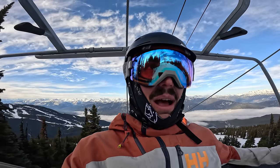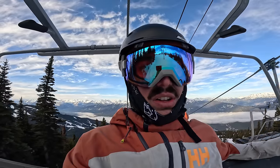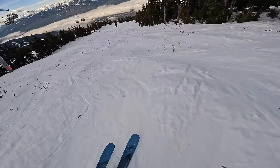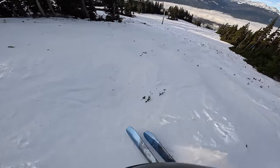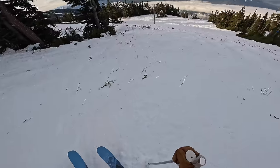Let's see if we can get down to the Blackcomb mid-station. We've got to try it all — you only live once. Woo! Oh, this is so bad. It's so bad it's good.